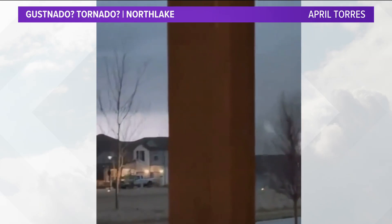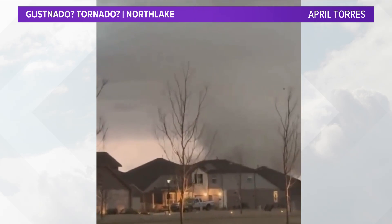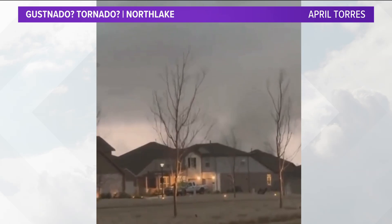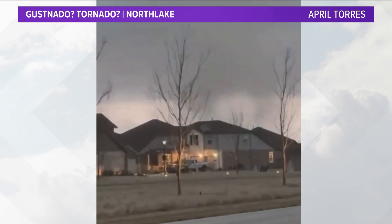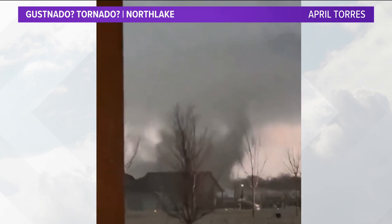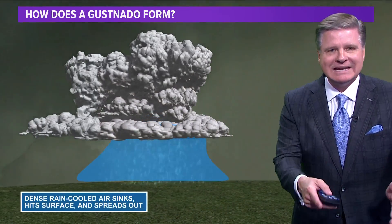We had some videos last night and people were asking, is this a gustnado? Initially it was like, look at the tornado — and I said no, that's not a tornado. So the big question is: is it a gustnado or is it a tornado? April Torres, we talked to her live on the air last night. She's in North Lake, so thanks to April for giving us her time and for sending us this video.